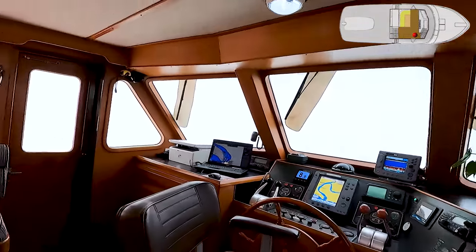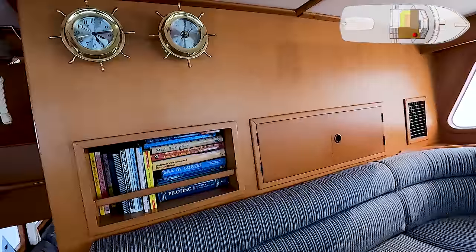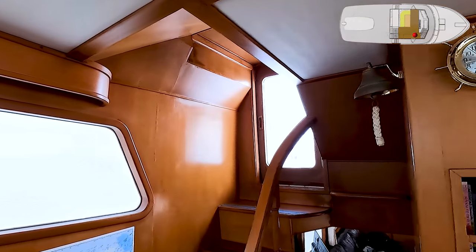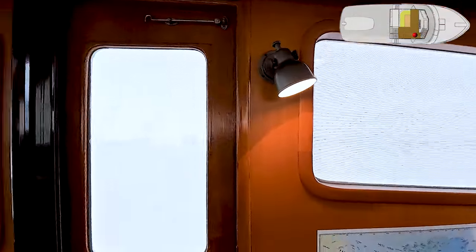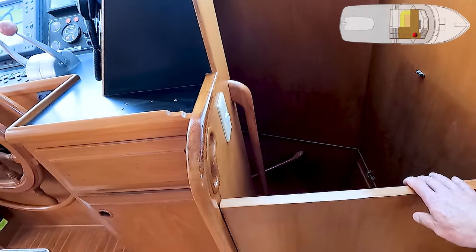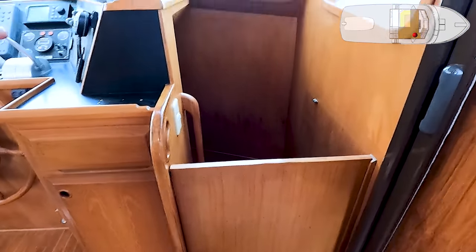The side doors have phantom screens, so you can actually de-bug the boat — both of them. So out either side deck, back down to the salon and galley, up to the flybridge, and down to the lower level. There's even a gate here so you can fence this off to keep small children, pets, or old men from falling down the stairs.